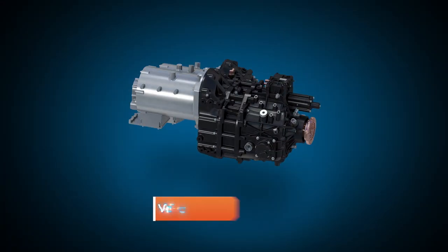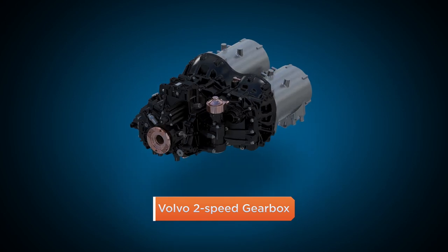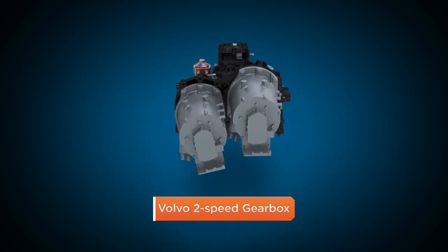The Volvo two-speed gearbox creates a more powerful system, resulting in elite unit performance, gradeability, and drivability.